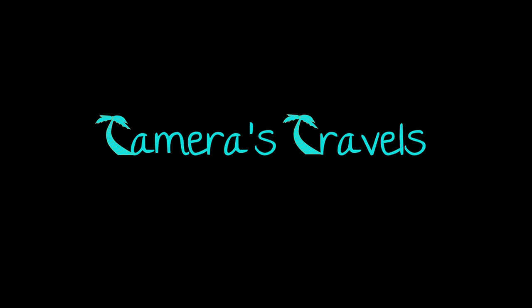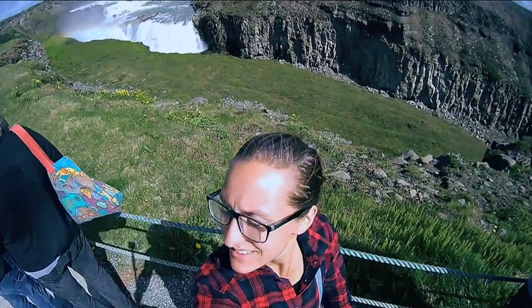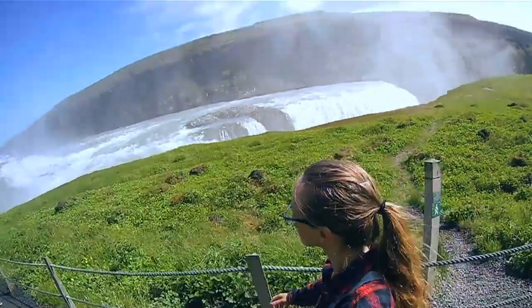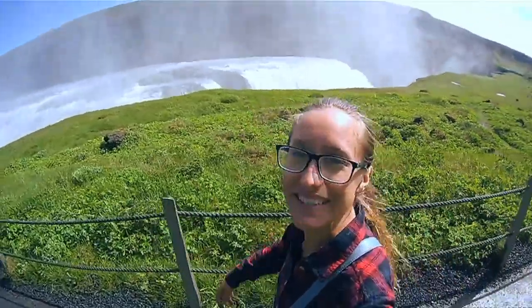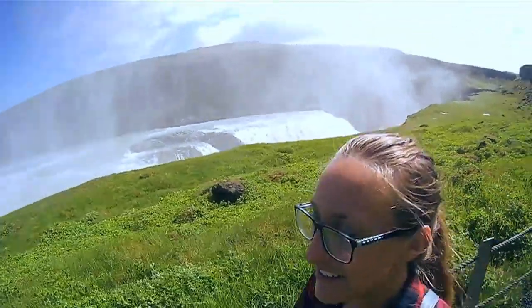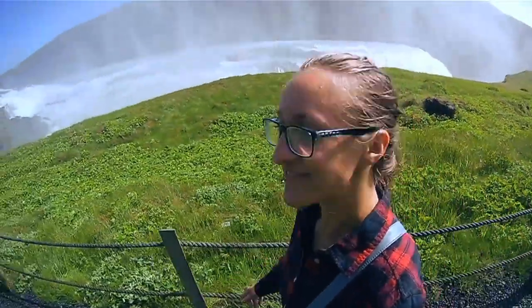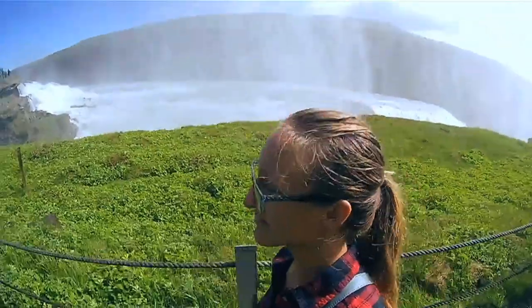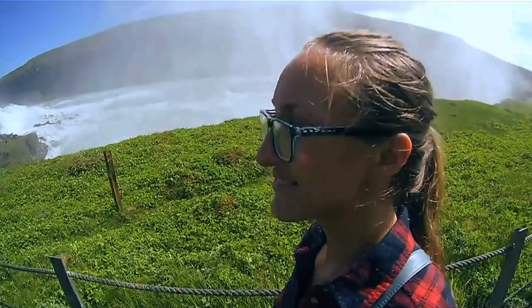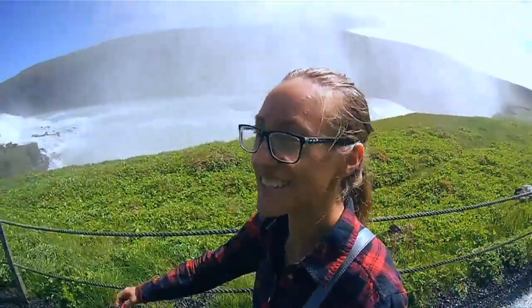I'm here at the Glenshire waterfall. It would probably be advisable to bring the rain jacket. The mist actually kind of feels tight.